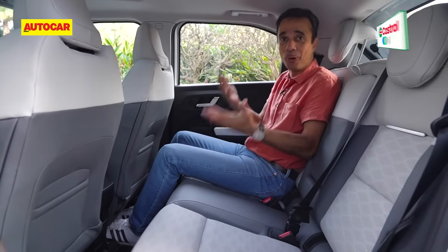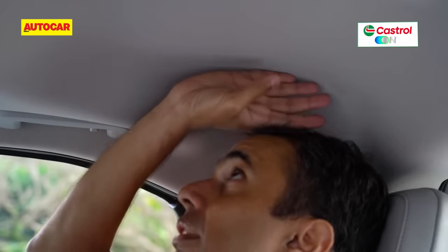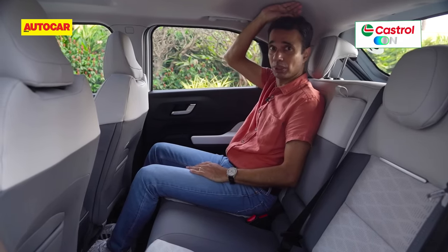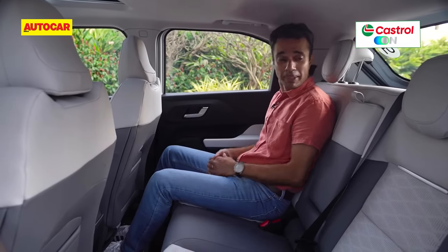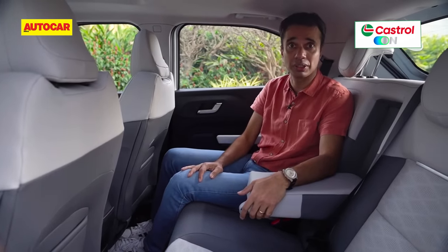You can't tell that you're sitting on a battery pack, as you do feel in most other EVs. There is sufficient legroom. Headroom for someone taller would be tight — at 5'8" I've got just about a four-finger gap, so someone taller would find headroom a little tight. At the rear there is a centre armrest with a small storage area, and that's about it for rear features.